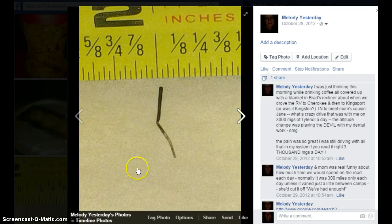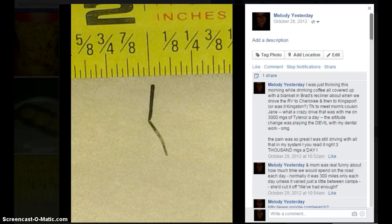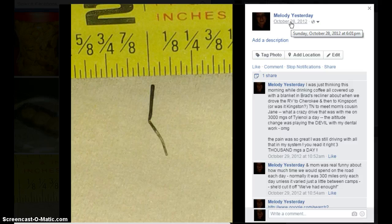Good evening people. Today is 1-9-2015 and I pulled this out of my tooth quite a while back. It may have been even before the date that I took pictures of it and uploaded them to share, so it may be that much older.